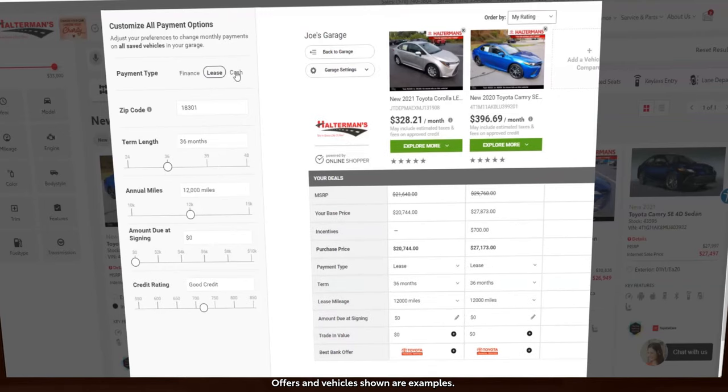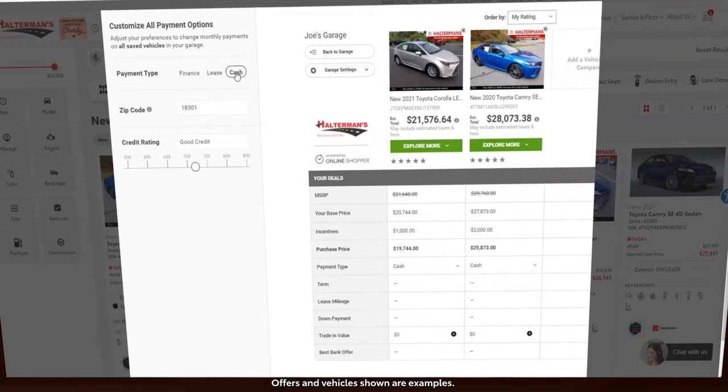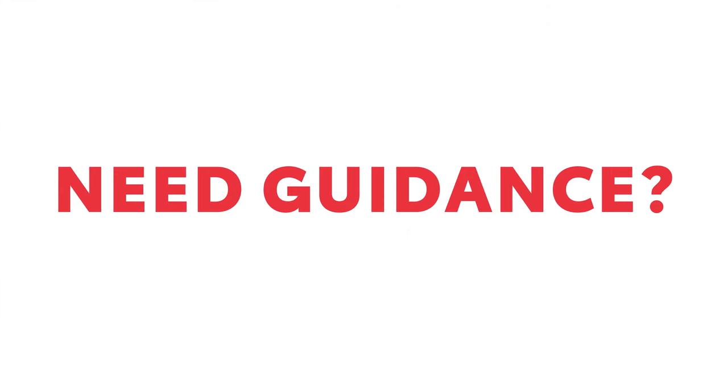Whether you are financing, leasing, or paying cash, you'll see your estimated payments in real time. If you need guidance,